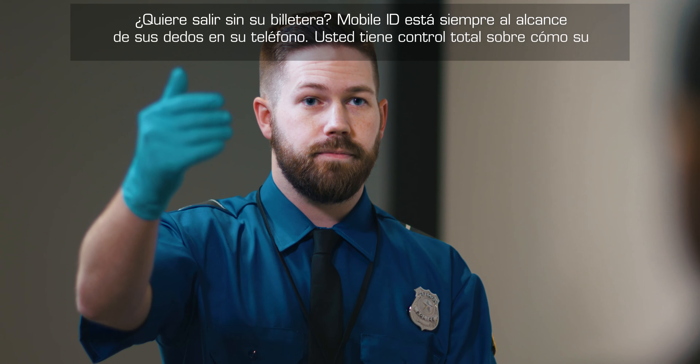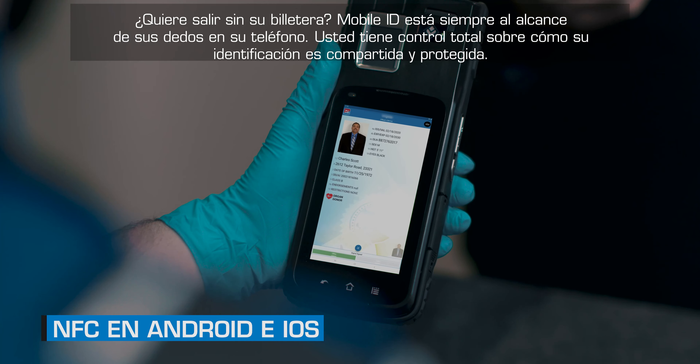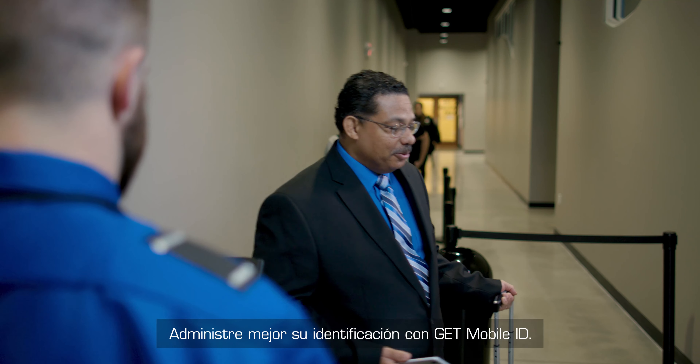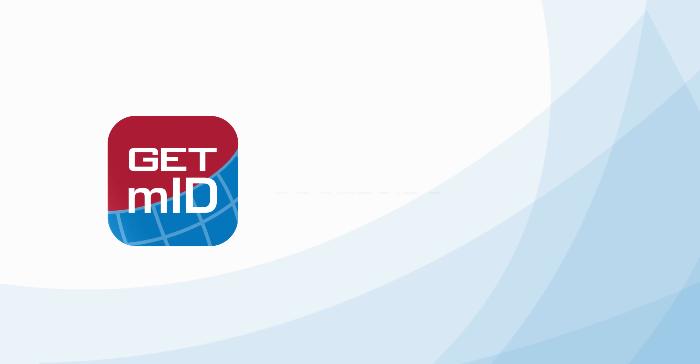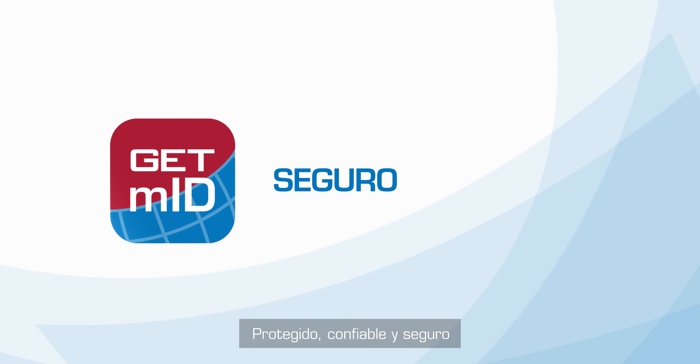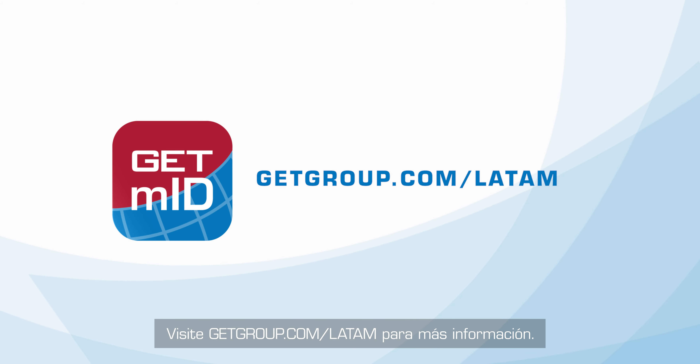Want to leave your wallet behind? Mobile ID is always at your fingertips on your phone. You have complete control over how your identification is shared and protected. Manage your identity better with GET Mobile ID — protected, trusted, and secure. Visit getgroup.com/mobile for more information.